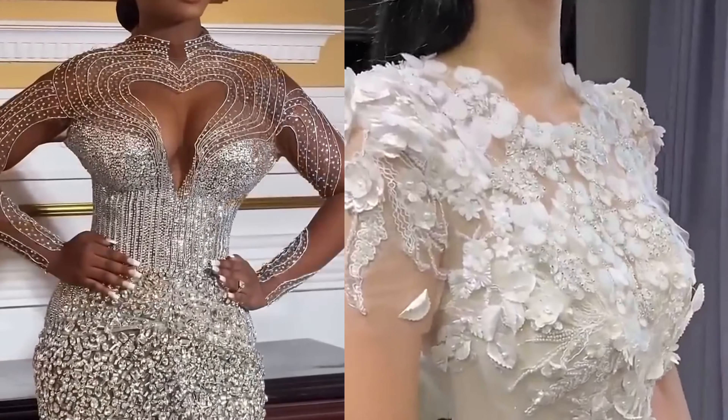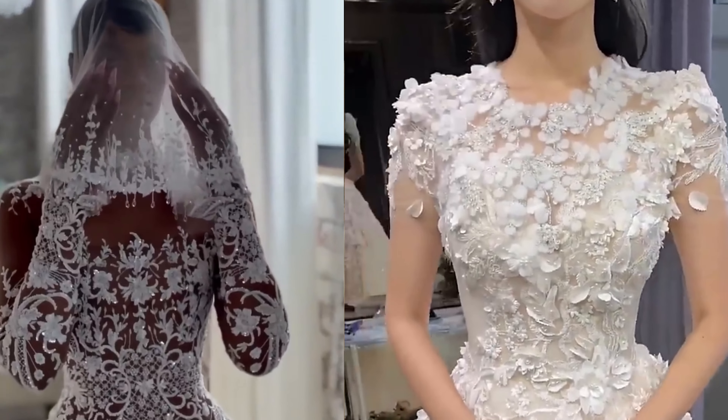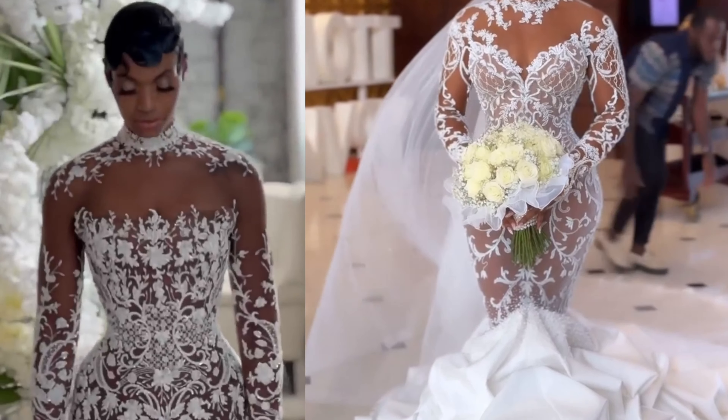Next is the A-line gown, named for its A-shape. This style is fitted at the hips and gradually widens towards the ground, making it a versatile choice that suits almost every body type.